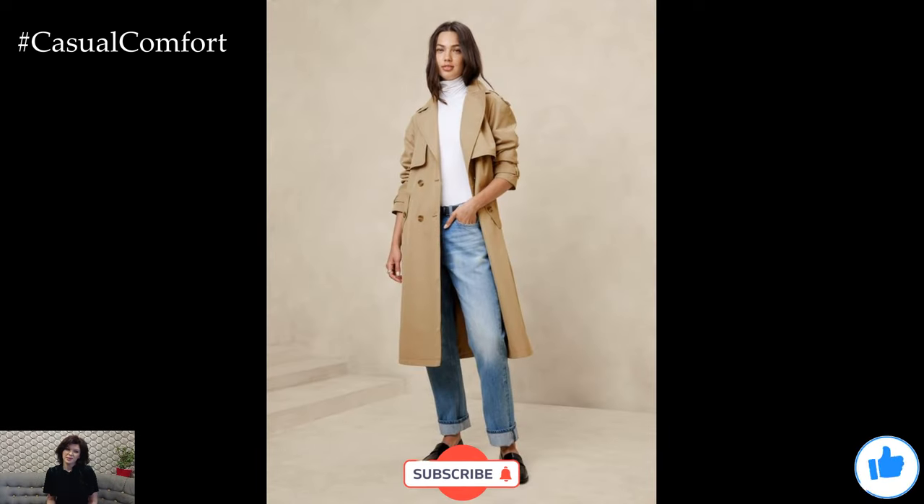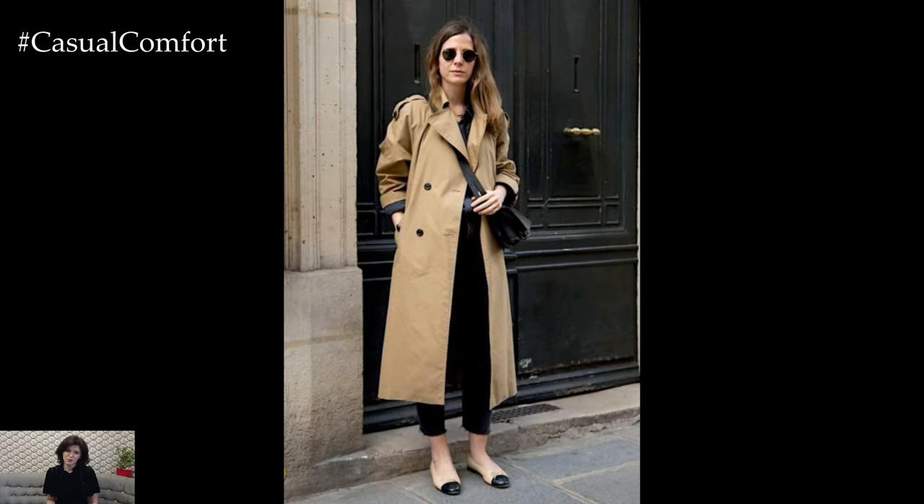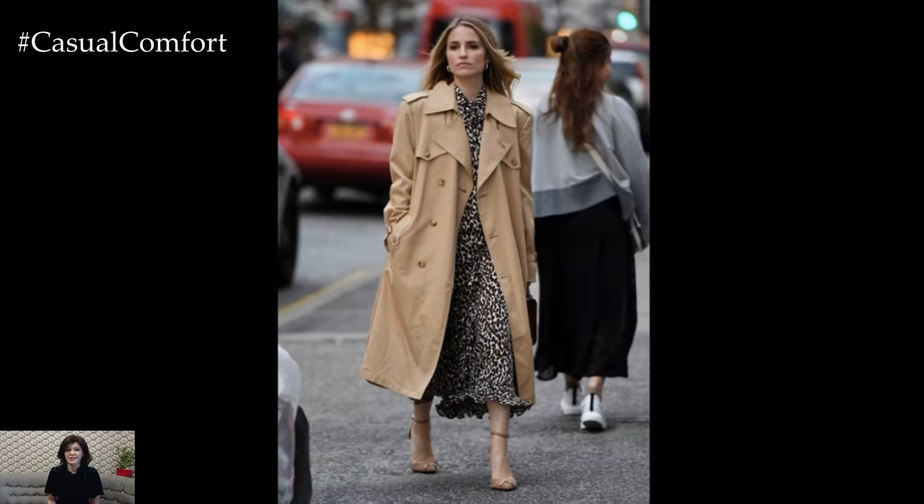Let's start with a classic: the trench coat. This versatile outerwear piece is the epitome of understated luxury. Opt for a high-quality fabric like cotton gabardine or wool blends to ensure durability and a premium feel.